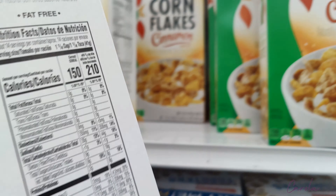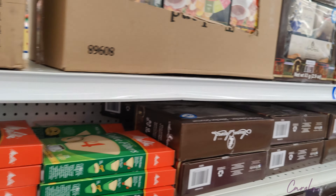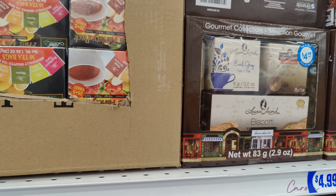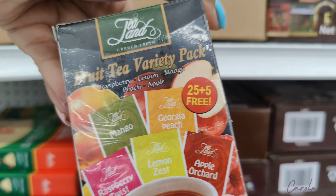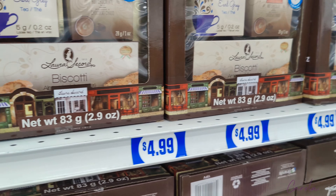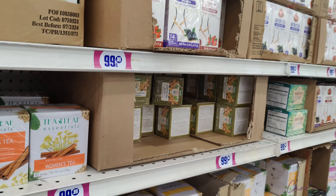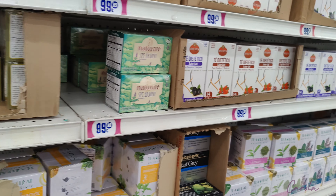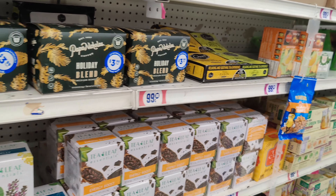We also have cornflakes — we have to try this cinnamon flavor! And over here they have an assortment of teas. It doesn't say the price so it's probably $0.99. This one looks more fancy for $4.99, and here they have single tea boxes, most of them for $0.99.